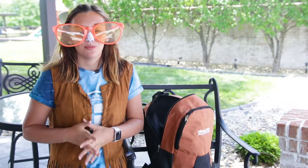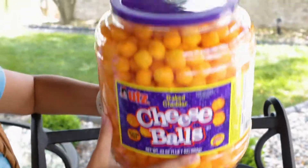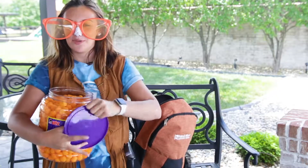The golf outing is a long day, so I love to bring snacks. Cheese balls just happen to be my favorite.